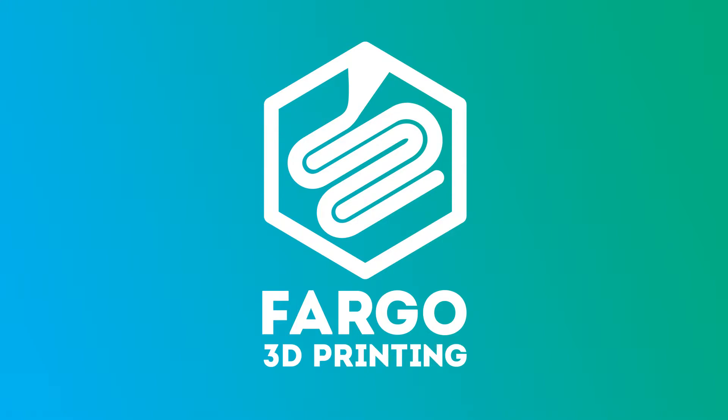Why would a music department need 3D printers? Well, it's really important for instrumentalists to practice with mouthpieces to get the proper embouchure — mouth shape. To buy these mouthpieces is expensive, and students are always looking for ways to save. So you can print mouthpieces inexpensively on a 3D printer.